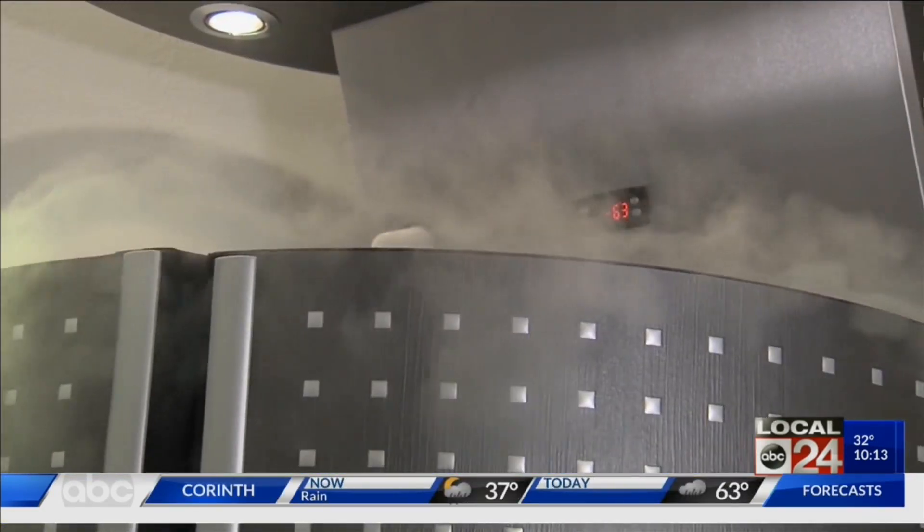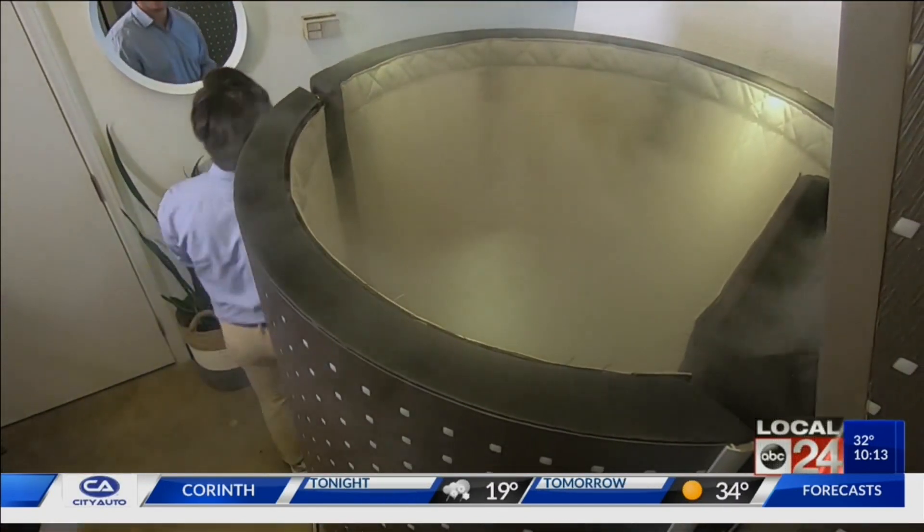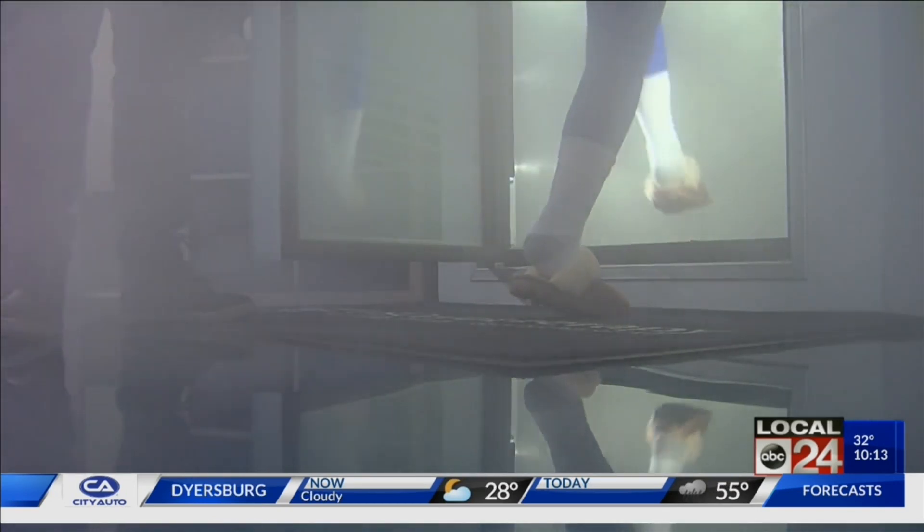The science behind it is that we expose your body to ultra-low temperatures using nitrogen. Alejandro Velazquez provides cryotherapy treatments at his facility in East Memphis. He says it was designed by the Japanese in the 1970s to alleviate rheumatoid arthritis by exposing the body to negative 200 plus degrees Fahrenheit for small increments of time.